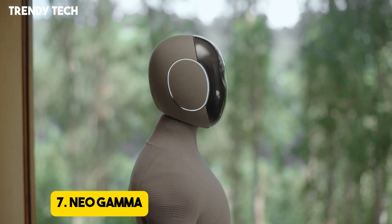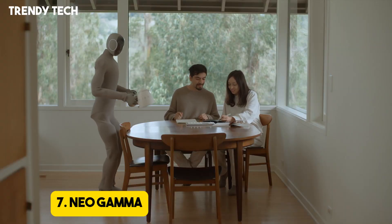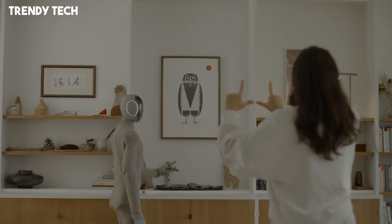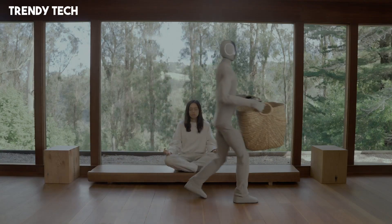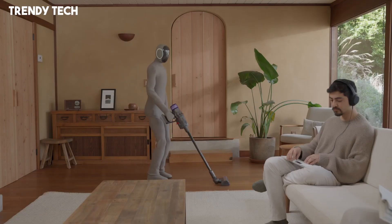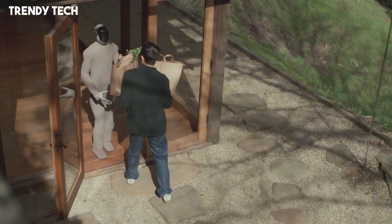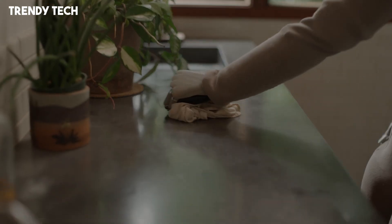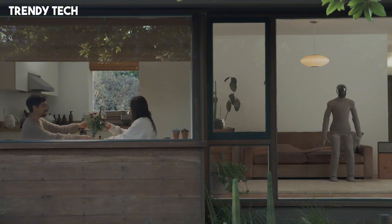Number 7. Neo Gamma is a groundbreaking humanoid robot developed by 1X Technologies, designed to seamlessly integrate into home environments as a versatile assistant and companion. Standing at human height, it features a sleek, minimalist design adorned with a soft, 3D-printed knit suit made from durable nylon, enhancing both its aesthetic appeal and safety during interactions with people and pets. Equipped with a tendon-driven motion system, Neo Gamma exhibits natural, human-like movements, including walking with a coordinated gait.